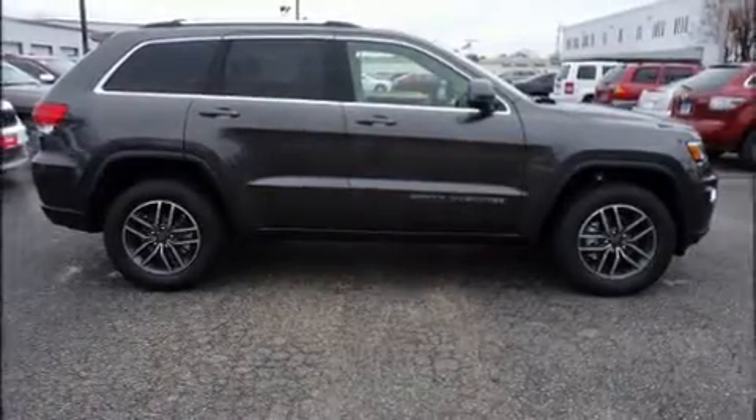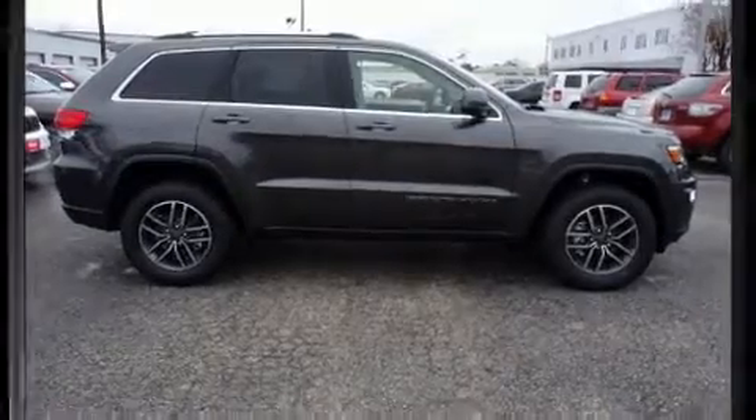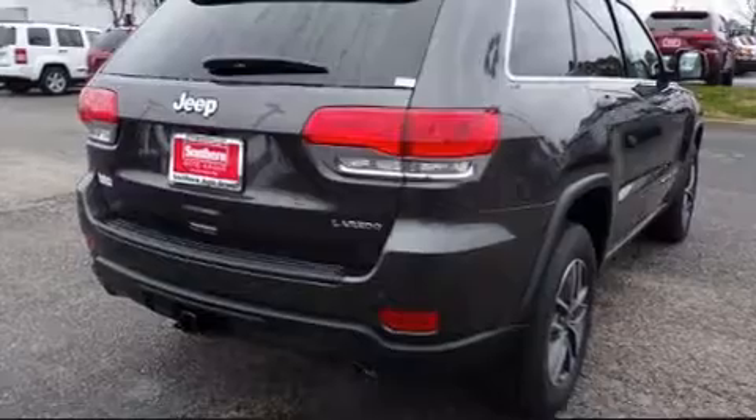Sensibility and practicality define the 2019 Jeep Grand Cherokee. It features an automatic transmission, rear-wheel drive, and a refined six-cylinder engine.